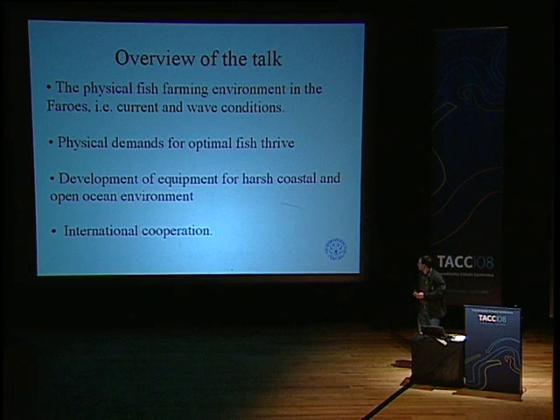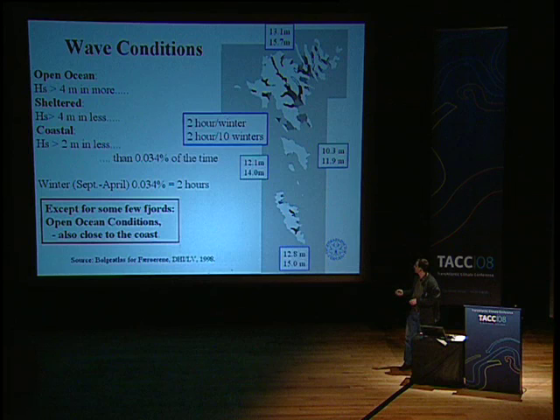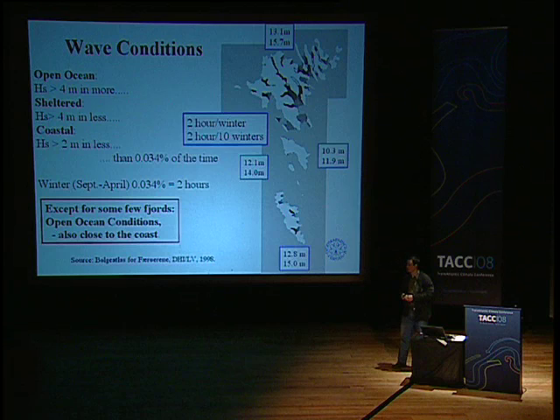We'll learn a little bit about the physical demands for optimal fish growth, and we'll end with the development of the cages. The wave conditions in the Faroe are quite harsh. We have very few so-called sheltered areas where the wave height is less than four meters. Compared to what fish farms do internationally, it's more or less open ocean close to the coast of the Faroe, with very few sheltered areas. And even today, many of the fish farms are classified as fully open ocean.